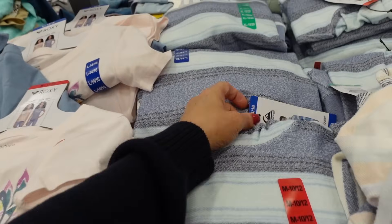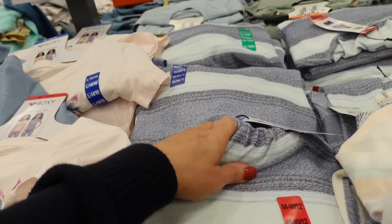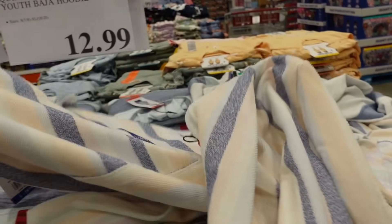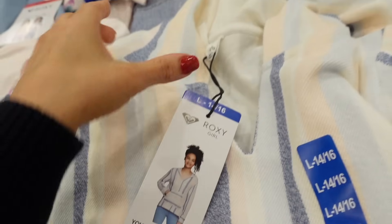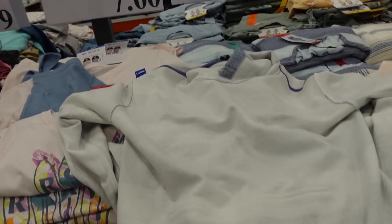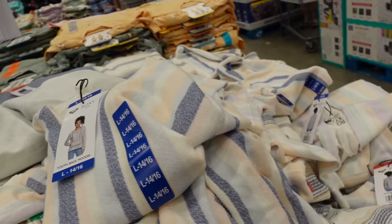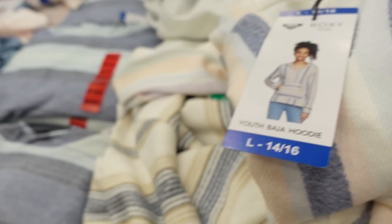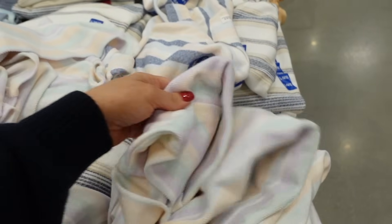New hoodies from Quicksilver — sizes 7/8 up to extra large 10/12. They have Roxy for girls and Quicksilver for boys. The boys' style is pretty oversized — good for a women's large. If you want more fitted, a women's medium could probably do the 18/20 girls'. These are really nice for the price at $12.99.